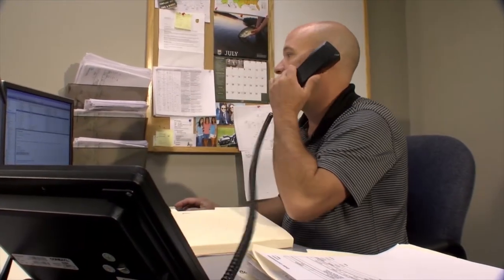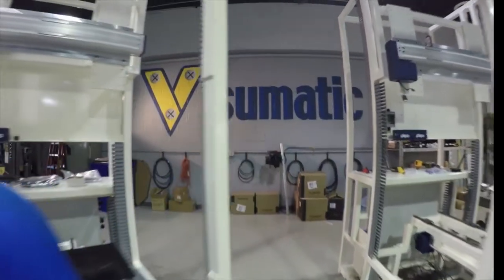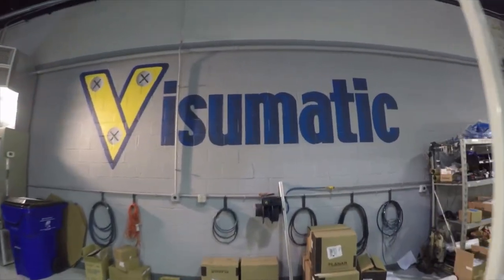Every client has a story. Tell them yours, and they'll build your components. Innovative, automated fastening technology. Visumatic.